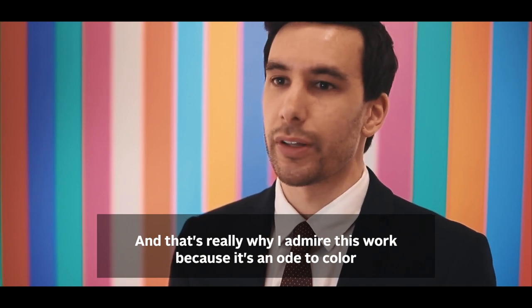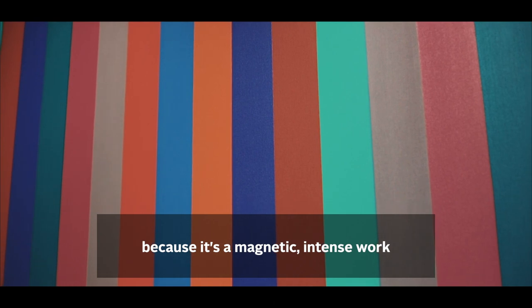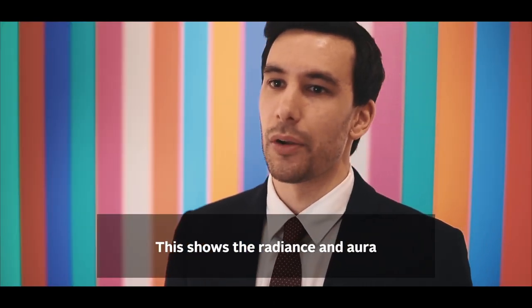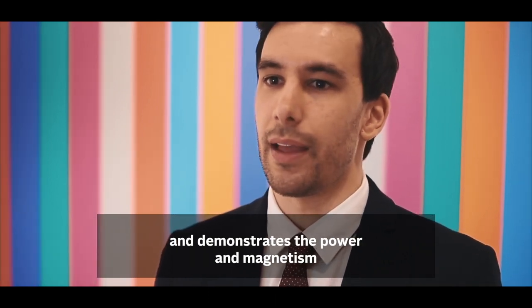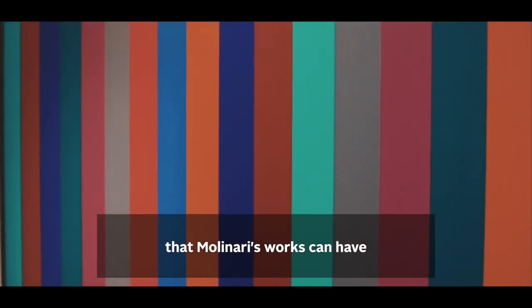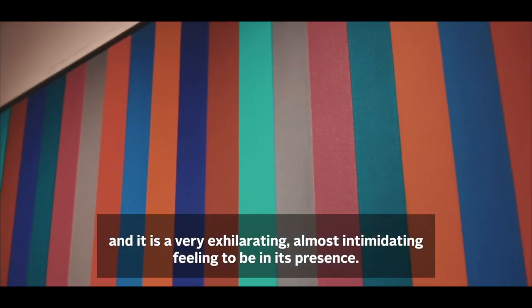What I love about this work is that it's an ode to colour — it's magnetic and intense, and you can't take your eyes off it when you're in the same room. It really demonstrates the power and the magnetism that Molinari's works can have, and it's a feeling that is very exhilarating, almost intimidating, to find yourself in its presence.